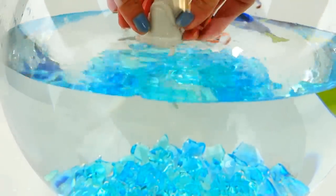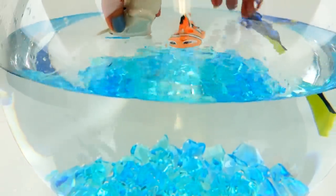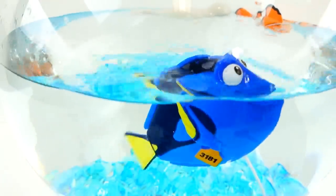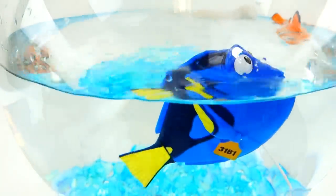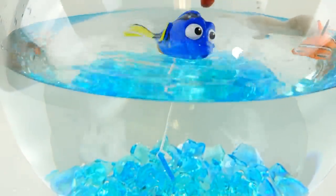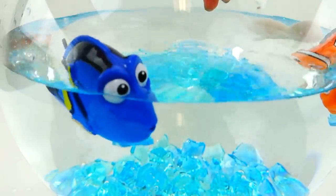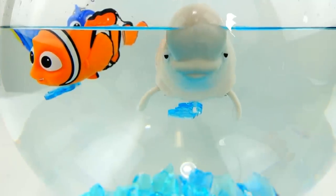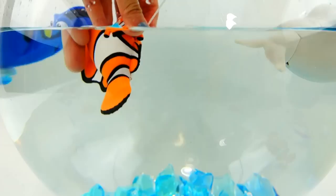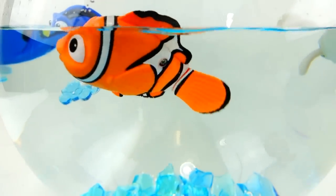Bailey is so cute! I think if you had to pick one out of these three, I would pick Bailey first and then Nemo. I think Dory is not very good at swimming — let's give her another shot. Oh, she's really cute! I like how her eyes stick out. These are so cute. I just want you to see them from another angle, underwater — they are so, so cute. And here's Nemo — oh my gosh, Nemo is adorable!